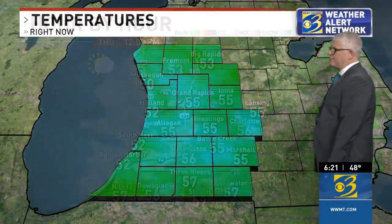And look at this — by noontime and into the afternoon, skies will actually be clearing. I think tomorrow afternoon we'll see some sunshine.